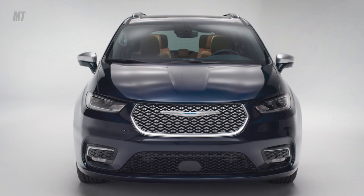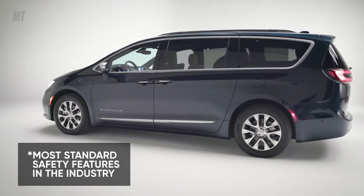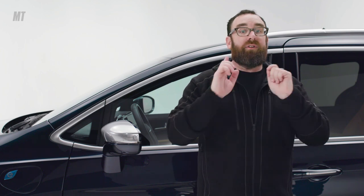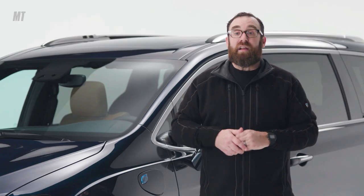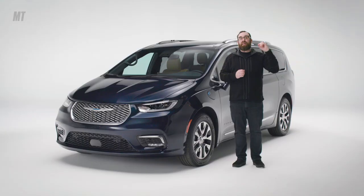As I mentioned, minivans have to be safer than any other type of car because their primary function is schlepping kids around. As such, Chrysler has gone to great lengths to make the Pacifica as safe as possible. Those LED headlights are brighter. It's got adaptive radar cruise control, and because of the radar, you get forward collision warning and automatic pedestrian braking. It's also got lane departure warning, blind spot monitoring, and rear park assist. In conclusion, not only is it the car you need, it just might be the one you want.